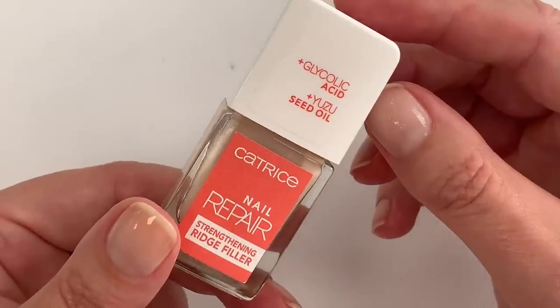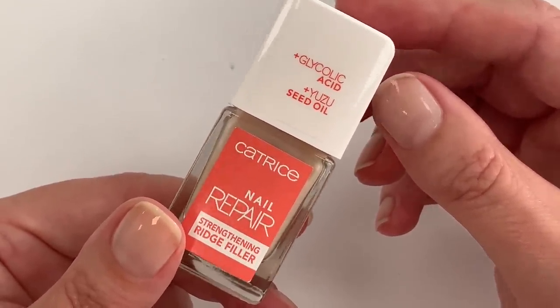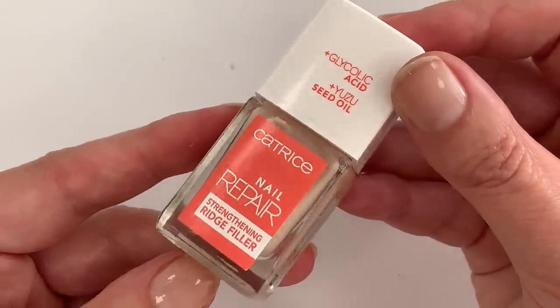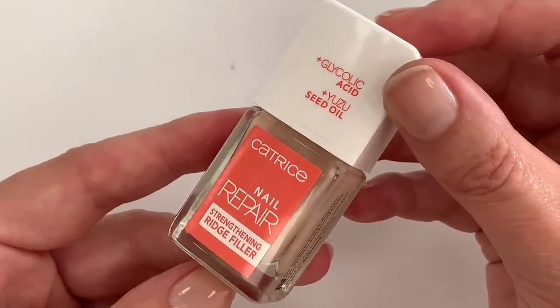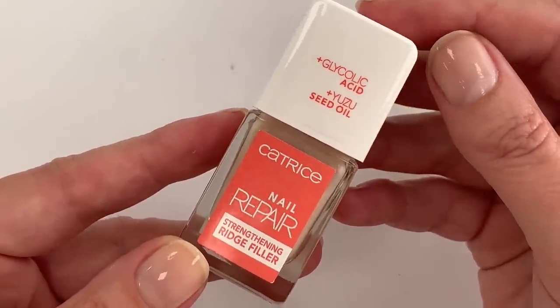I'm very curious what you guys think about these ingredients and the product — if you've used it, what your experience was. We are going to cover more products in the same format, so let us know if you're interested and if you like these types of videos. I personally find them very interesting — I like to dig up information about products and share it.